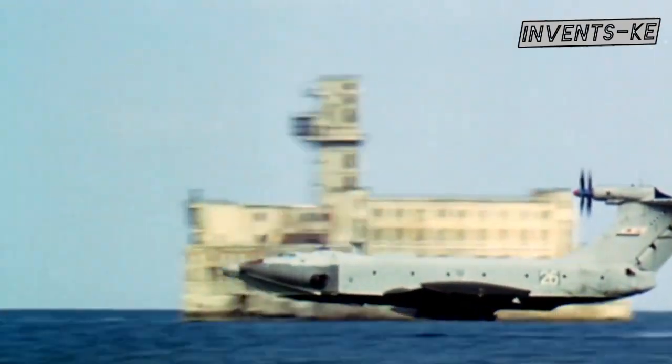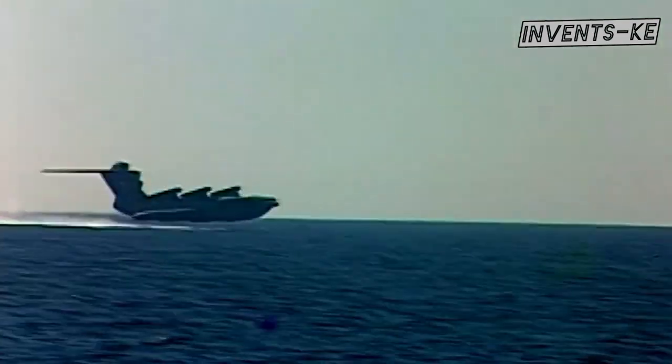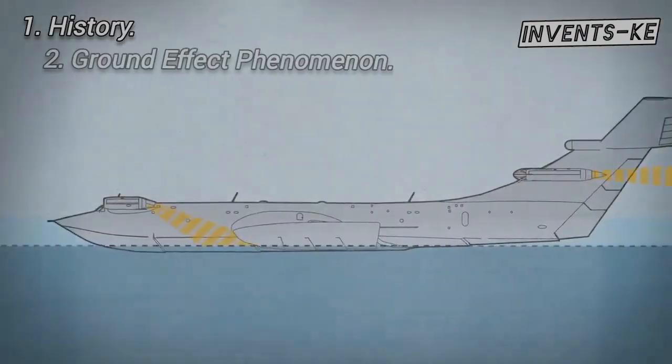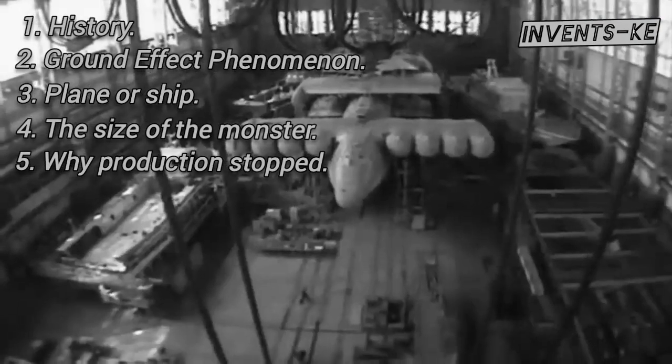This is Invents KE, giving you an opportunity to get in touch with the secrets of one of the most astonishing and mysterious engineering works from the Cold War. Let us uncover the monster's history, explore the ground effect phenomenon, understand why it is neither a plane nor a ship, examine its immense size, and discover the reasons why the production of the monster stopped.